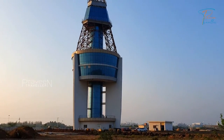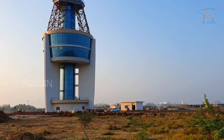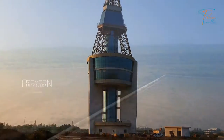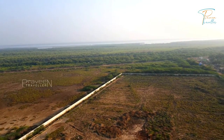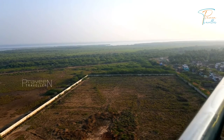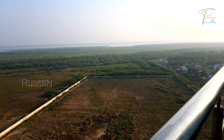This tower has a very special design. You can see this tower in a little bit.